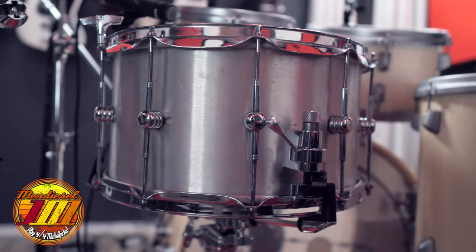Pretty much at all my gigs I use an 8x14 snare drum. It may vary in the materials used — I might use the aluminum, I might use the maple — you get the picture. With the exception of possibly hip-hop, R&B, or funk. And even then there are some exceptions to the rules — I might play my 8x14.